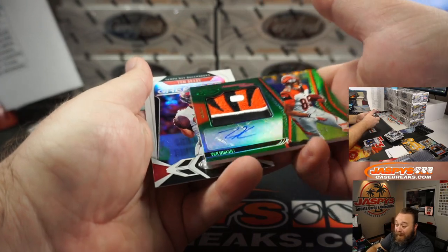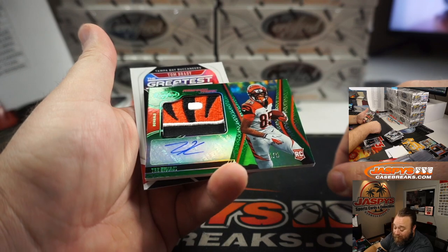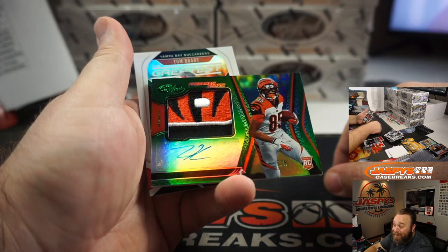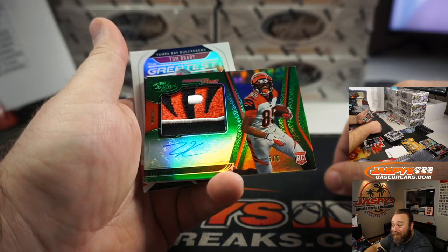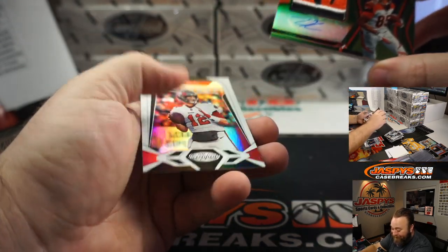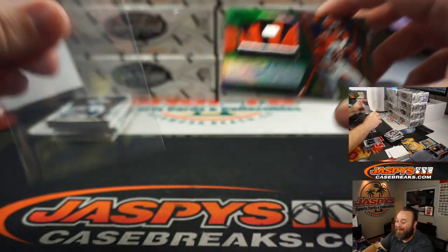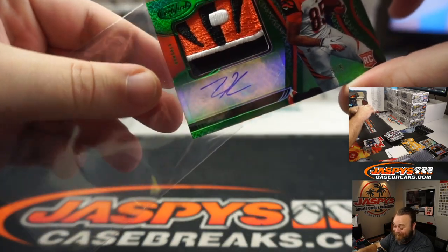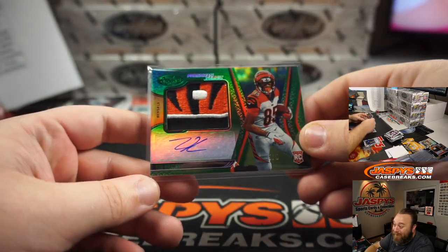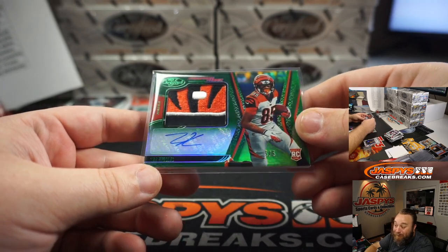Wow, look at that guys. Trey. I know it's not Joe Burrow, but Tee Higgins — look at the patch on that thing. Five out of five. That's pretty. That's real pretty. He's behind on the video so he's going to flip when he sees this thing. I know he's from Louisiana so that's why he's trying to get his Joe Burrow, but that's pretty cool.